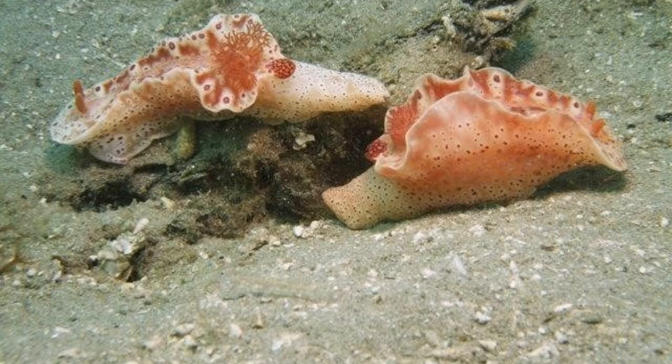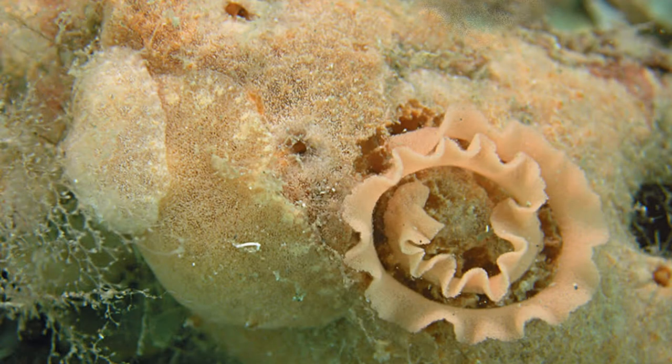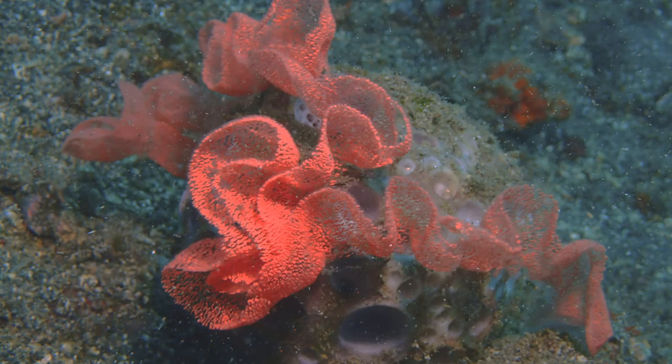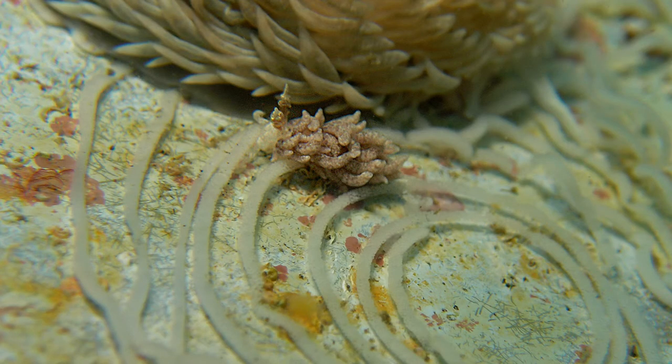All nudibranchs are hermaphrodite, which means they're male and female at the same time, so they just have to meet up with any one of their own species if they feel like having babies. A few give birth to live young, but most lay their eggs in really beautiful circular patterns on the sea floor. They lay their eggs in a special jelly that expands once it hits the salt water, laying hundreds of eggs at a time, crawling round and round in a circle as they lay them.